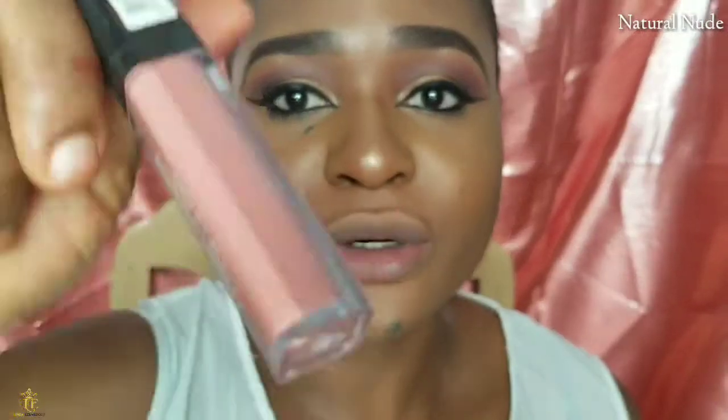The next shade I'm going to be swatching is the Natural Nude shade. This is what the Natural Nude shade looks like. If you're someone that likes a nude shade, you may like this — the application is quite smooth. It's a really nice natural lip shade if you're looking for something natural.